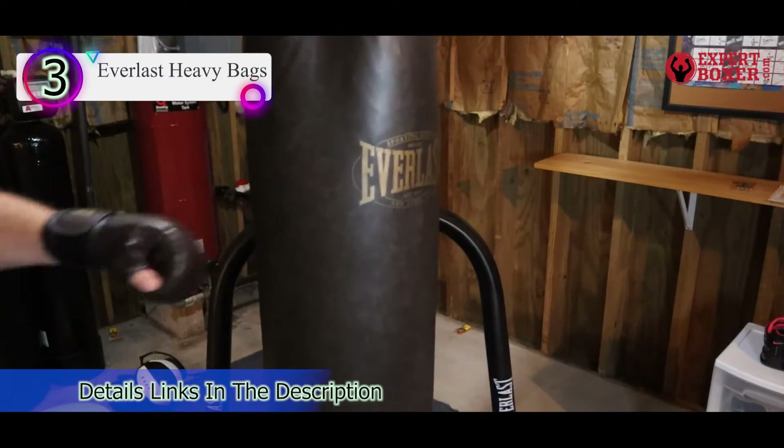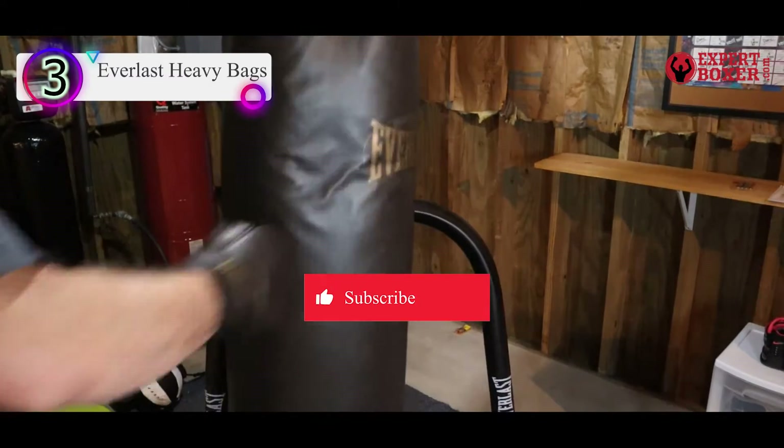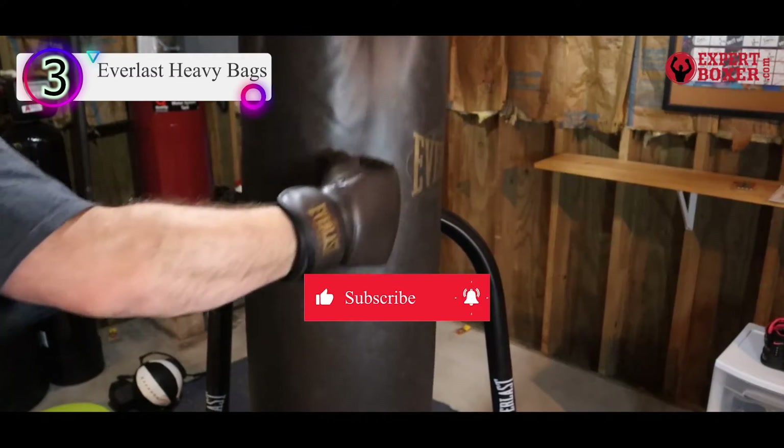The 31-inch long, 12.75-inch wide heavy bag comes with a black, white, and yellow finish.